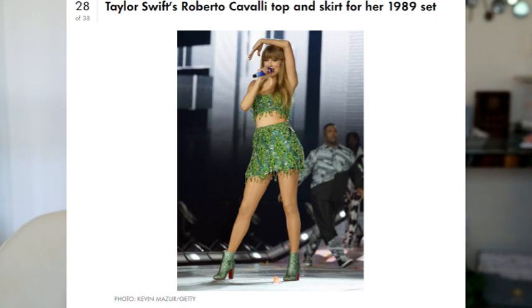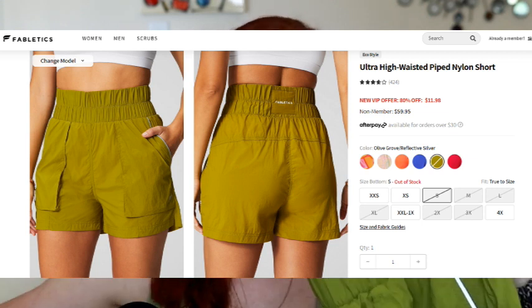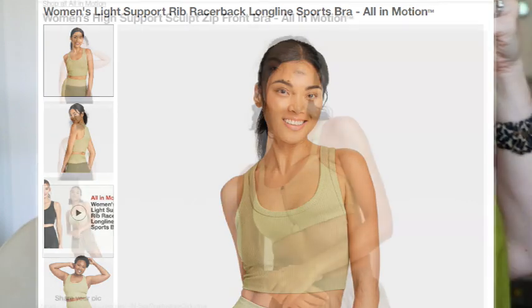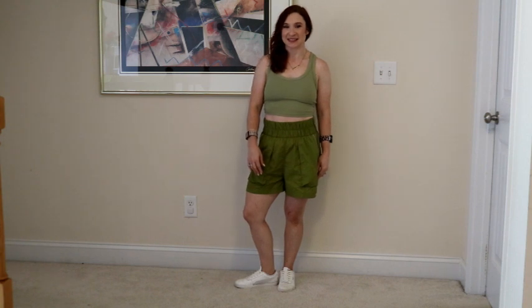The last two outfits are not from Amazon. One of them is a Fabletics and Target combo, and the other one is from Popflex Active, which is much pricier. Inspired by the Roberto Cavalli top and skirt from her 1989 set, I really wanted to make something shiny work but I just couldn't find anything I loved, so I went with my Fabletics ultra high-waisted piped nylon shorts, retailing for $44.95. Fabletics members can use a member credit on these. These are the softest, most comfortable shorts — I'll wear these pretty much anywhere, to the store, to the gym.